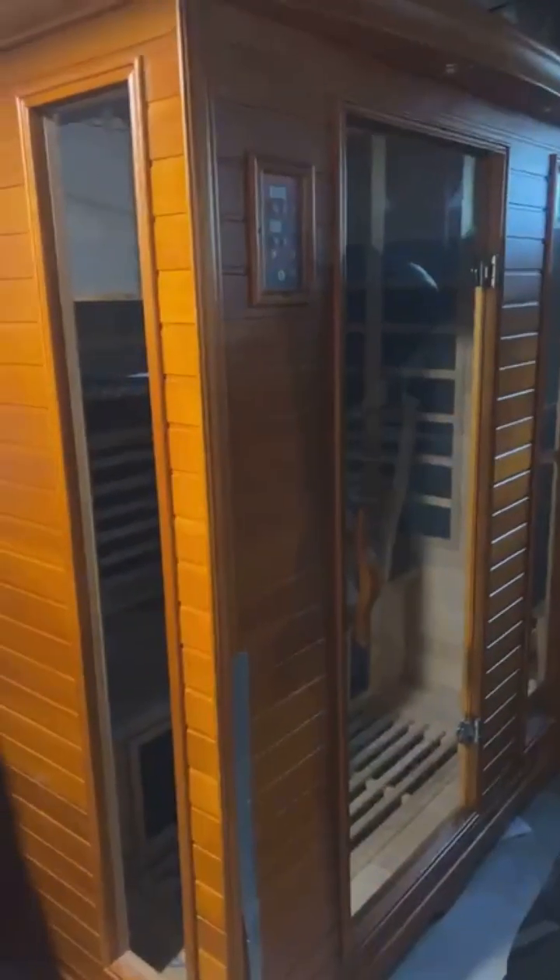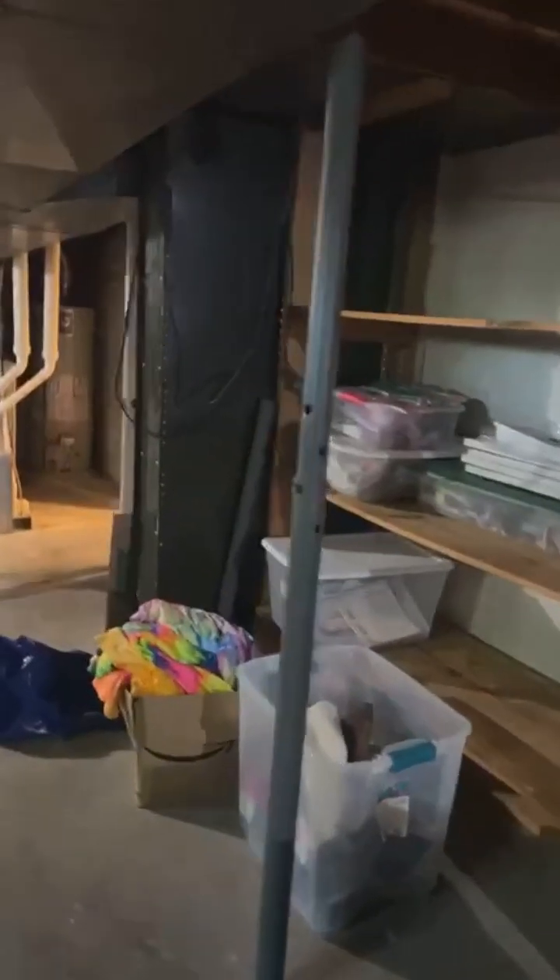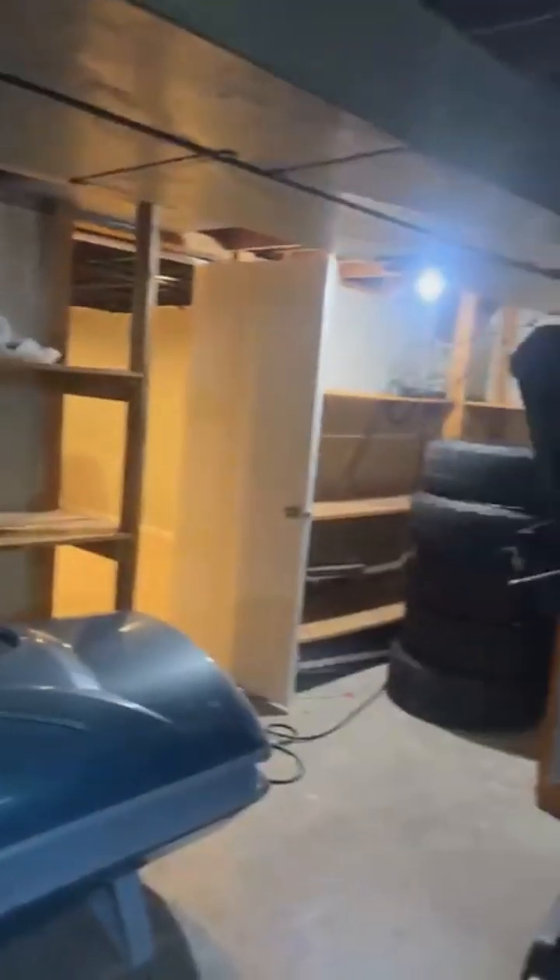We got the sauna right here — sauna stays with the property. Hot tub stays. Kids' play area stays. All the extra storage right there.